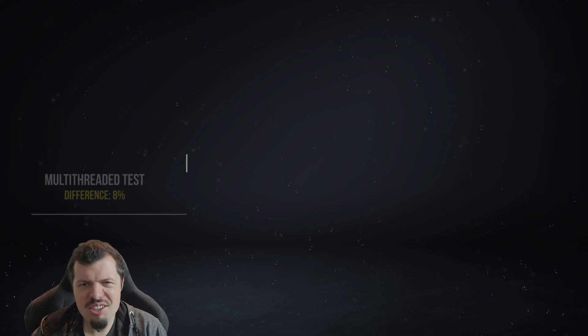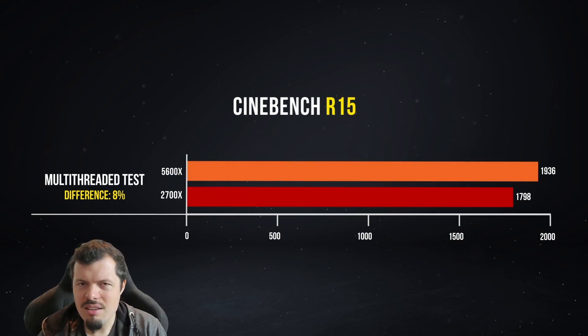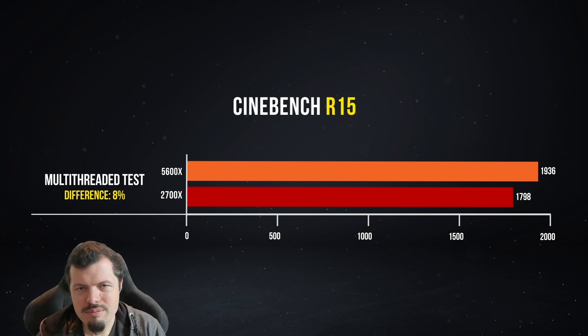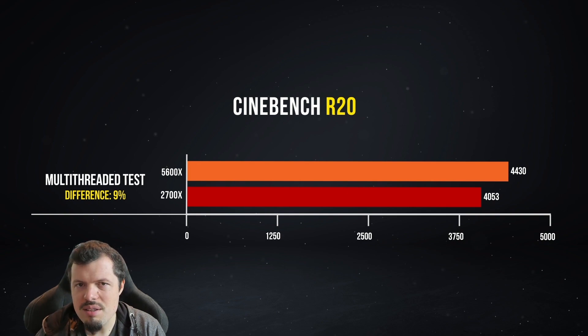Alright, benchmarks — let's go through them. Starting with Cinebench R15: the 5600X with 6 cores and 12 threads beats the 2700X with 8 cores and 16 threads. That's how much generational improvement, how much IPC gain — that's instructions per clock — and how much better their caching systems are. With 25% less cores, it's actually faster in Cinebench R15. Moving to Cinebench R20, the gap got even wider, and this is with a heavier AVX instruction set — Cinebench R20 has a much heavier instruction set than R15.